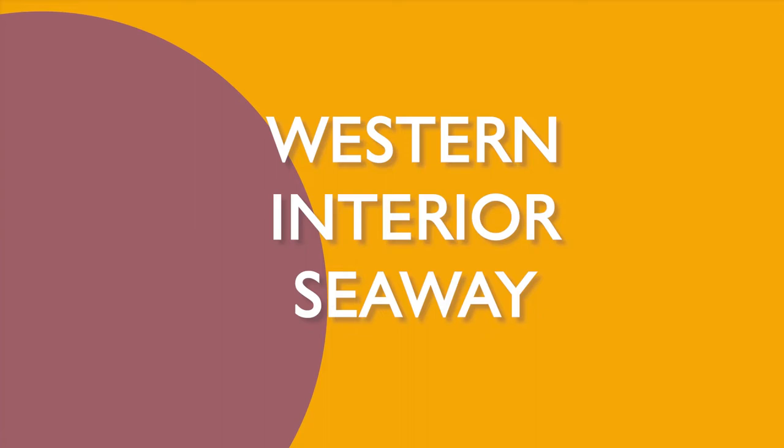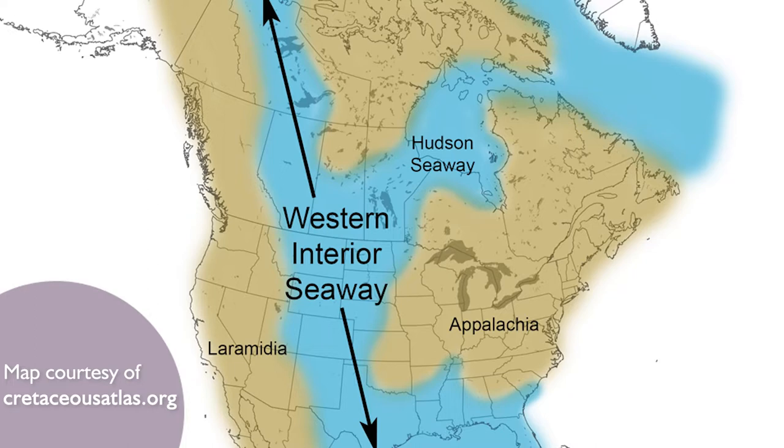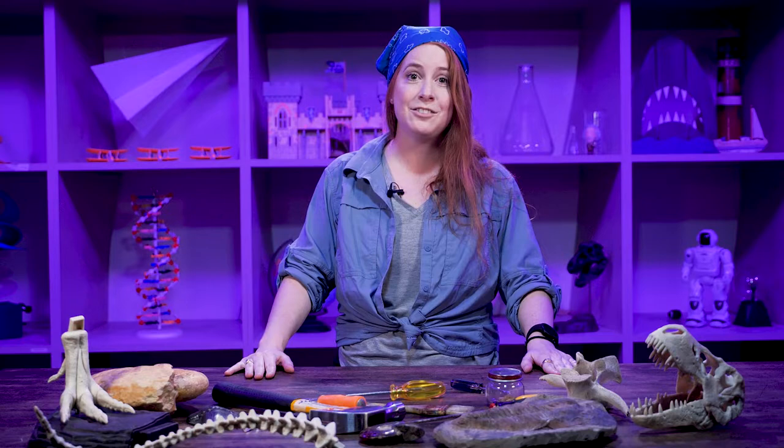In the Cretaceous time period, Kansas was underwater and it was called the Western Interior Seaway. The Western Interior Seaway reached all the way from the Gulf of Mexico to the Arctic Ocean — that's about 2,000 miles or more. In the Western Interior Seaway, there were many marine fossils, some of them that you can see right here on this table.